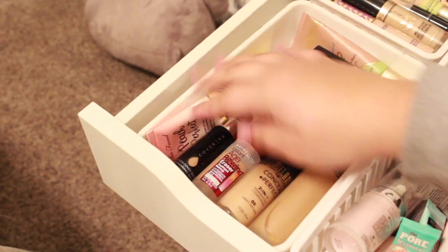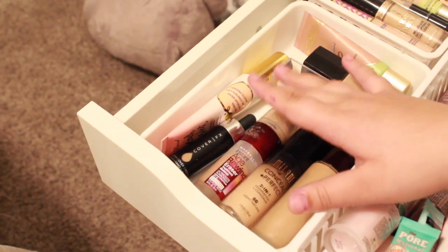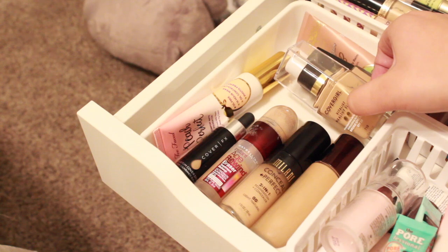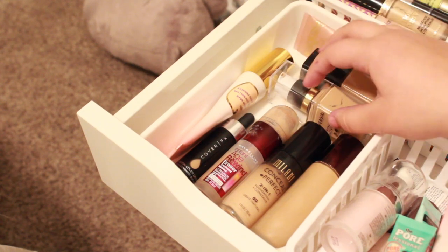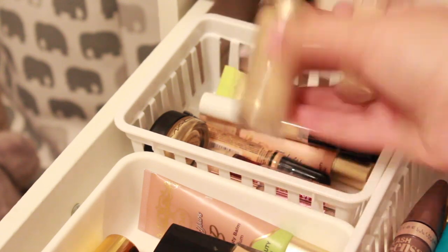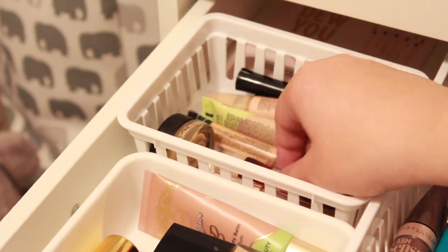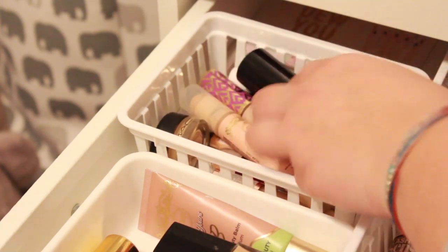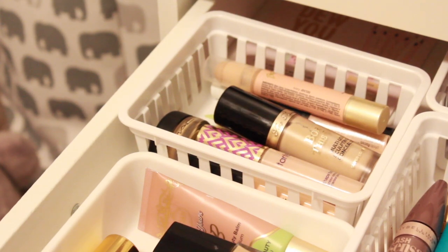Then we have some foundations: the BECCA Aqua Luminous Foundation, the Milani concealer, Age Rewind, Cover Effects Custom Enhancer Drops, Peach Perfect, CoverGirl, Vitalist — I don't know — Wet n Wild, and some Joah BB cream. Here we have Tarte Shape Tape, Too Faced Born This Way — this is the best concealer ever, so don't come for me — CoverGirl, Joah, more Joah, Makeup Revolution, Maybelline, Wet n Wild, L.A. Girl, and then I have eye primer in here. I don't know why, but it's here, and then I have the MAC Paint Pot. I don't really know why that's in that drawer but it's there.